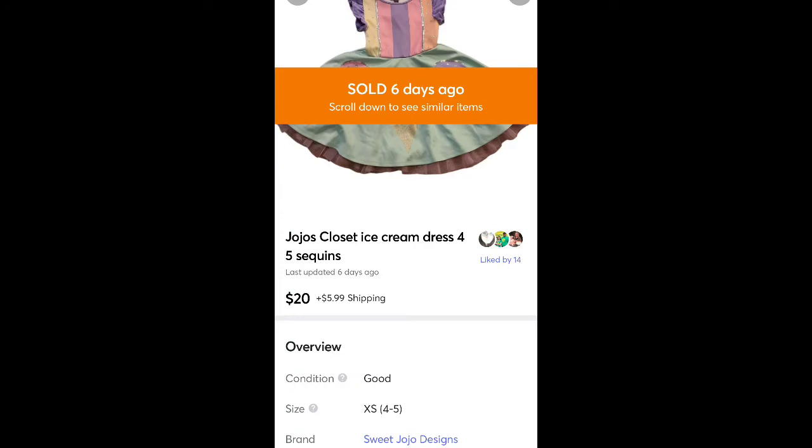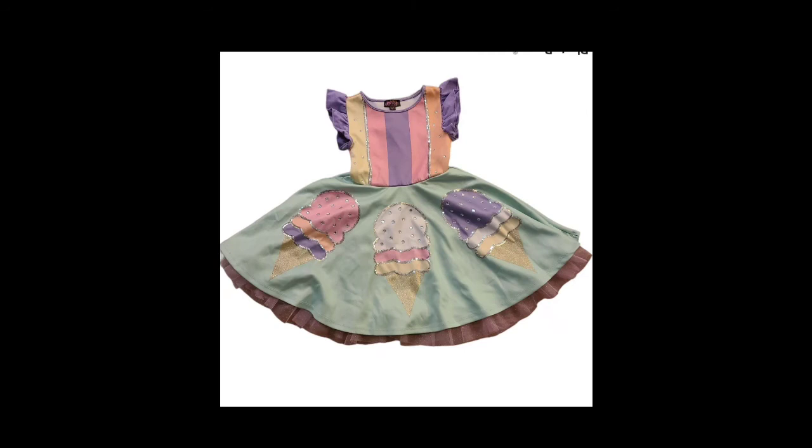This is a JoJo's Closet dress I got at Goodwill for $2 or $3. Sold it for $20 plus shipping. I don't usually pick up kids' clothes anymore, but this was cute enough that I thought it would be worth getting.